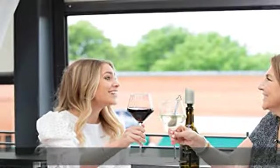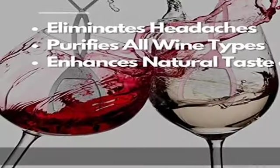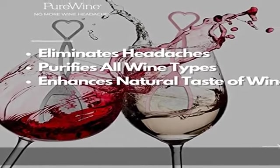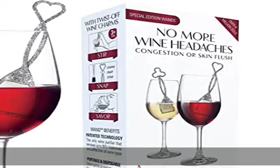PureWine purification is proven safe and effective in independent tests — FDA compliant and BPA free. 100% made in the USA. Click the link in the description to get this product today at the best price.